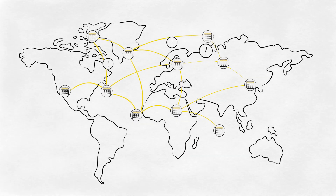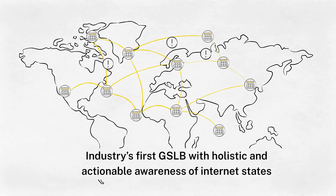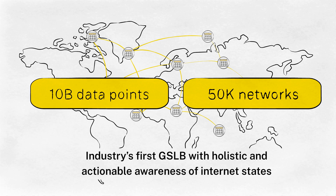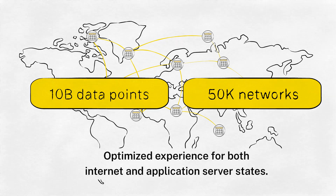Citrix app delivery and security service is the industry's first GSLB with holistic and actionable awareness of internet states. It draws upon up to 10 billion data points across 50,000 networks every day so that Acme can optimize the experience for both internet and application server states. The internet is no longer a blind spot for app delivery.